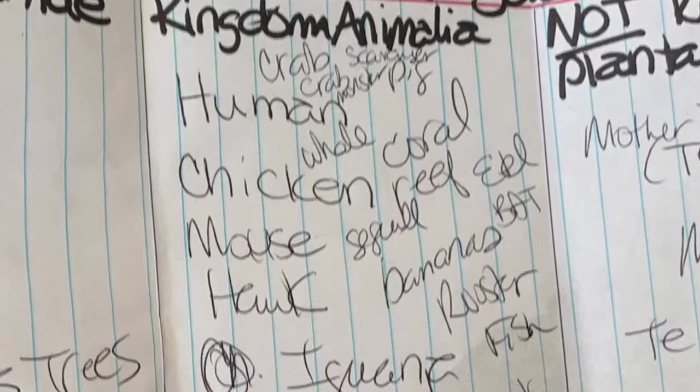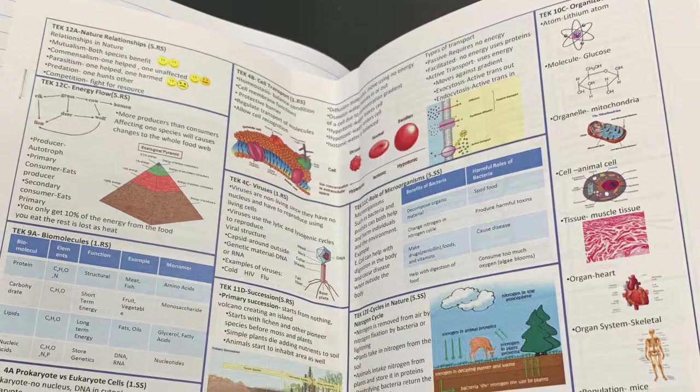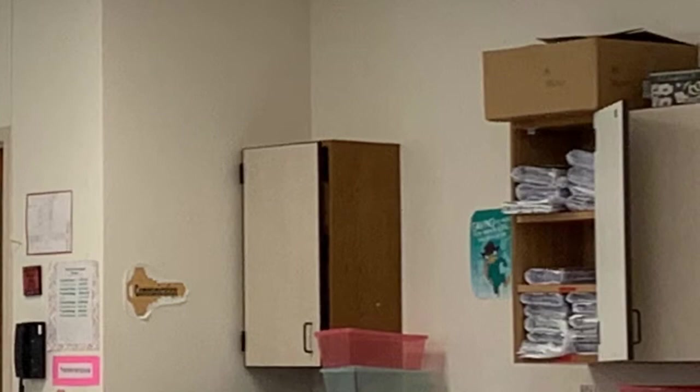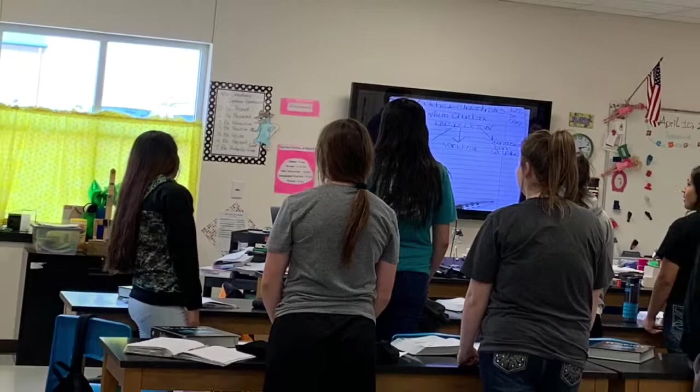The students also have a biology notebook that they keep everything in. They put the title of each lesson into their table of contents so they know where to go when they are studying. Every day they use it, whether it be writing notes or stapling the worksheets they did that day into it. The notebooks are stored in the classroom so they will never misplace them or forget to bring them to class. When Ms. Grantham needs to get the students' attention, move to a new topic, or realizes they have low energy, she makes them stand up and stretch.